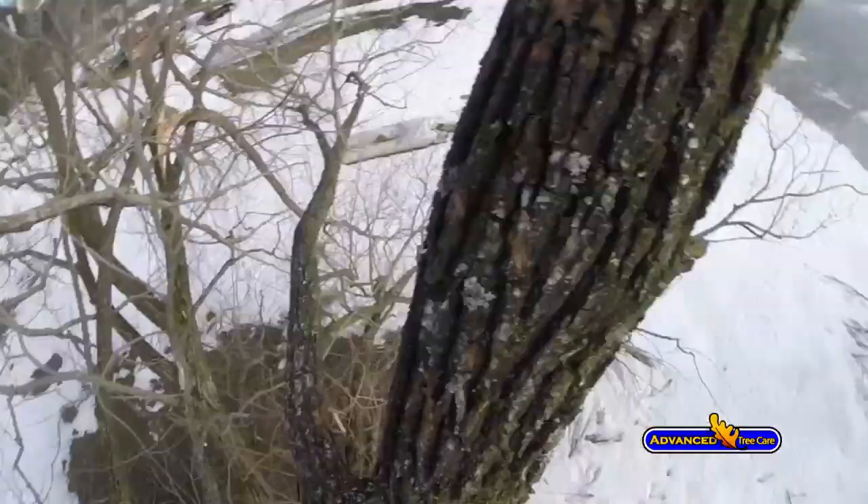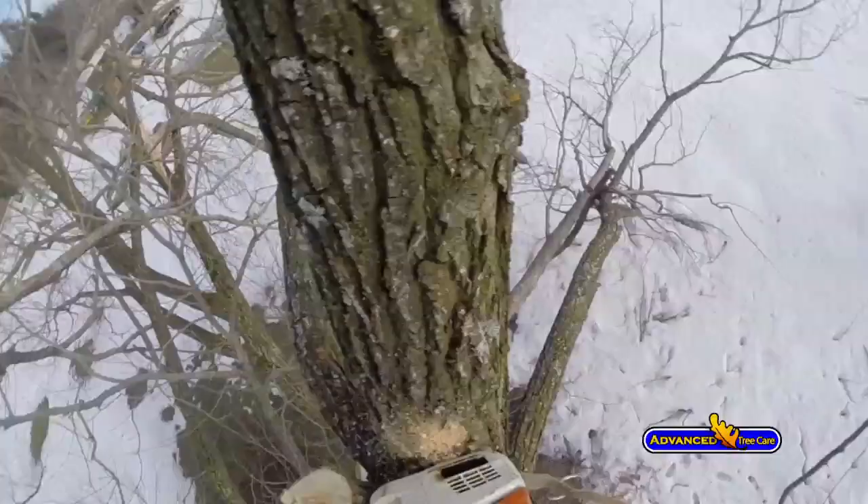You saw a lot of trees that had existing defects that could no longer support the additional weight and failed due to that extra ice.